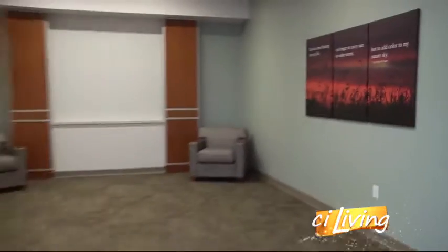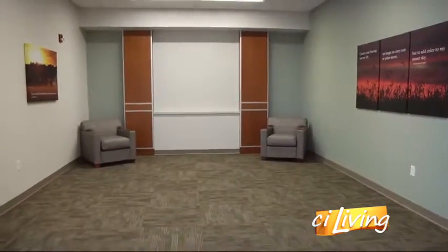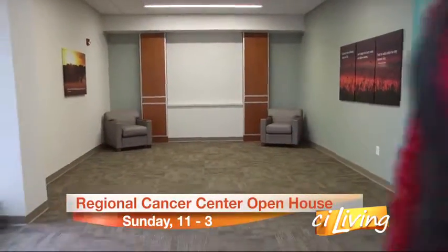A beautiful space — it's a little sparse right now because you're going to be using it for the open house this weekend. We have an open house on Sunday from 11 to 3, but normally this space would be furnished with classroom-style tables and chairs, as well as a projection screen and projector to allow us to share information with patients and their families.